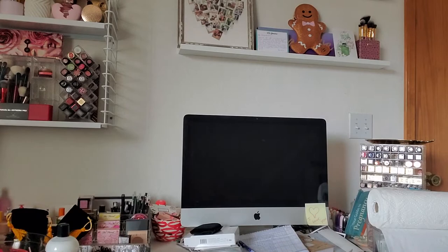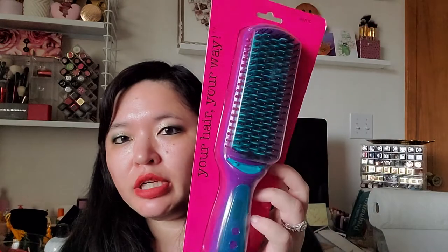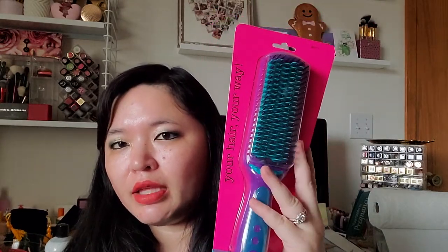Also from Ulta, because they were having a 20% off coupon as well, I decided to try the Bed Head Smooth Operator Ceramic Heat Brush. I've been seeing a lot of these heat hair brush straighteners — you plug it in and while you're brushing your hair it also straightens it. I have a flat iron but I'm so lazy I never use it, so I figured this might make it easier. It had good reviews and it was half off plus the coupon, so I was like sure, why not — it's pretty cheap.